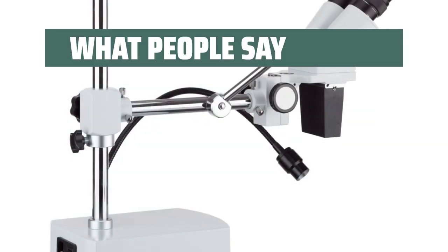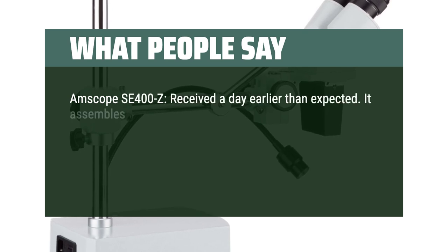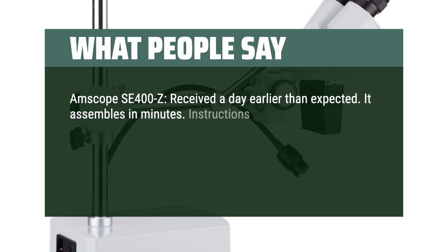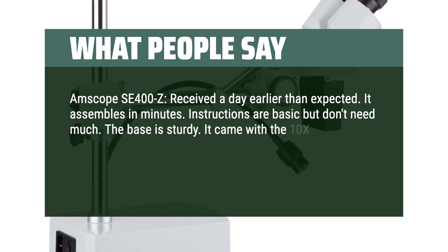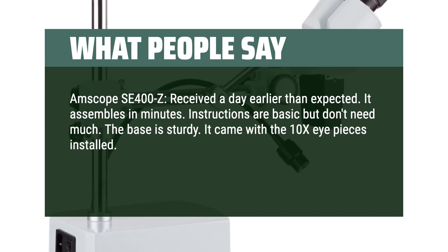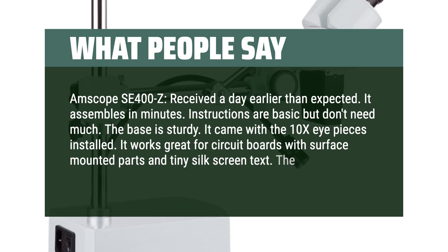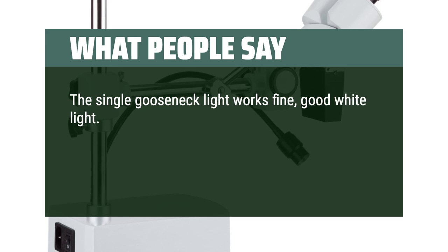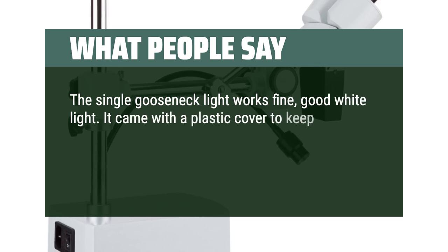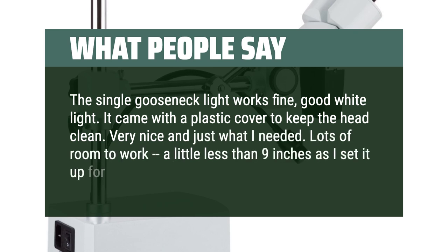What people say: the AmScope SE400Z arrived a day earlier than expected. It assembles in minutes — instructions are basic but don't need much. The base is sturdy. It came with the 10x eyepieces installed. It works great for circuit boards with surface-mounted parts and tiny silkscreen text. The 20x were in bags. The single gooseneck light works fine — good white light. It came with a plastic cover to keep the head clean. Very nice, and just what I needed. Lots of room to work, a little less than 9 inches as set up for initial checkout.